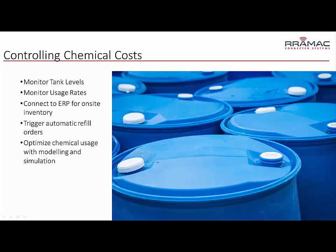Chemical costs are a huge part of the budget for many water and wastewater facilities. You can't afford to run out of chemicals, but the cost of keeping multiple barrels on site can be expensive. If you start to run low, you might end up having to pay expedite fees. So monitoring chemical usage is critical.